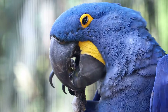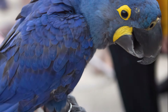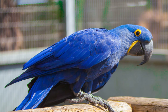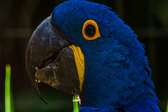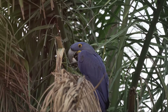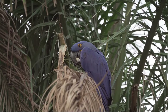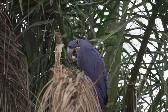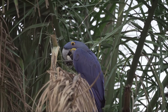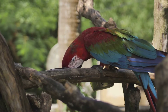Their intelligence is nothing short of remarkable. Equipped with problem-solving skills and a knack for mimicry, these birds can learn complex tasks and replicate human speech. Yet it is these same captivating traits that have made the Hyacinth Macaw a target — their vibrant feathers, sought after for decorations, coupled with habitat loss and poaching, have led to a worrying decline in their numbers. Today they stand as a vulnerable species, their future hanging in the balance.